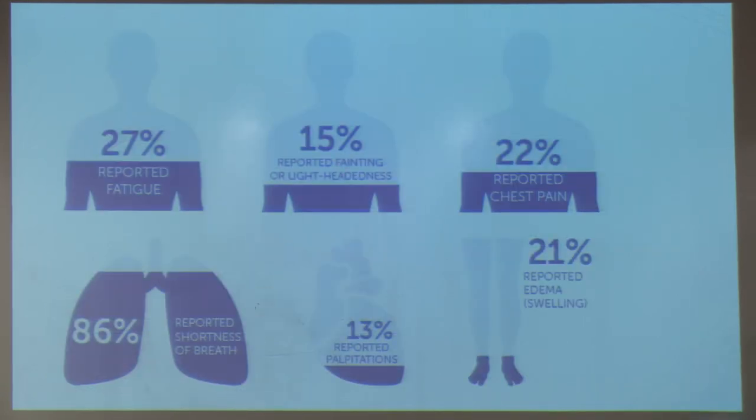Symptoms of pulmonary hypertension: 86% of patients report shortness of breath, 27% report fatigue and generalized weakness, 22% report chest pain, and patients may also develop leg swelling. Lightheadedness and fainting can occur, and about 13% report palpitations such as an irregular heartbeat.